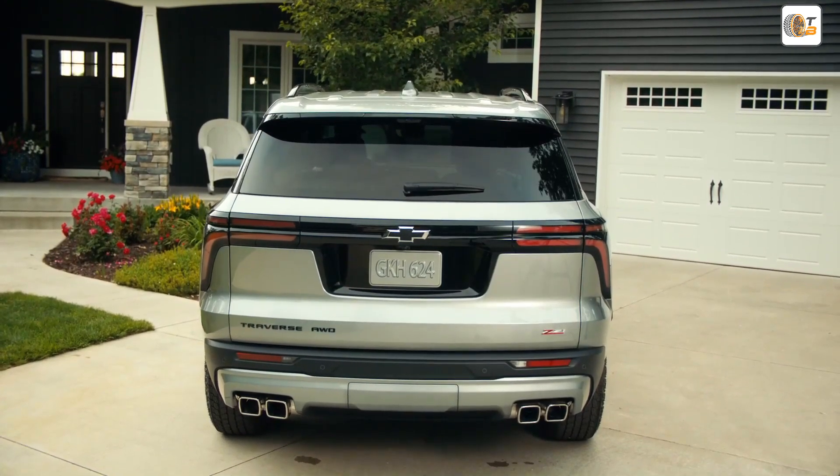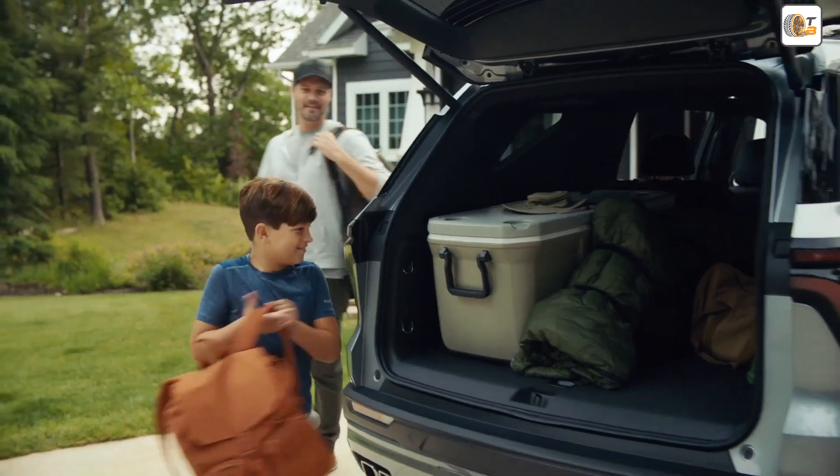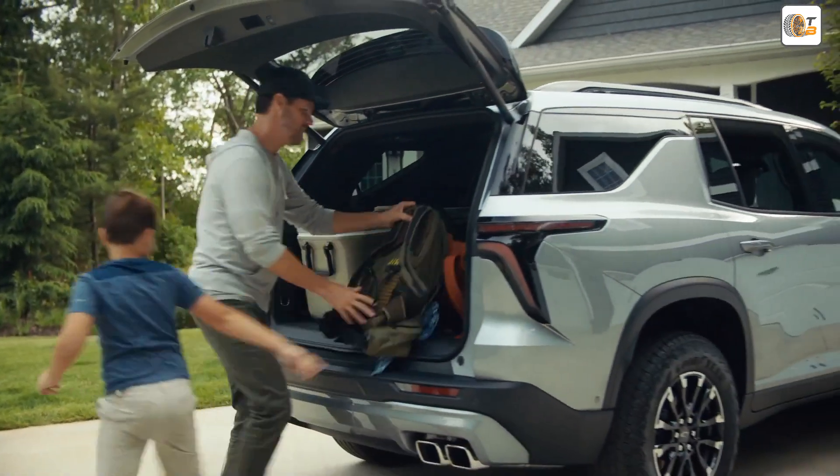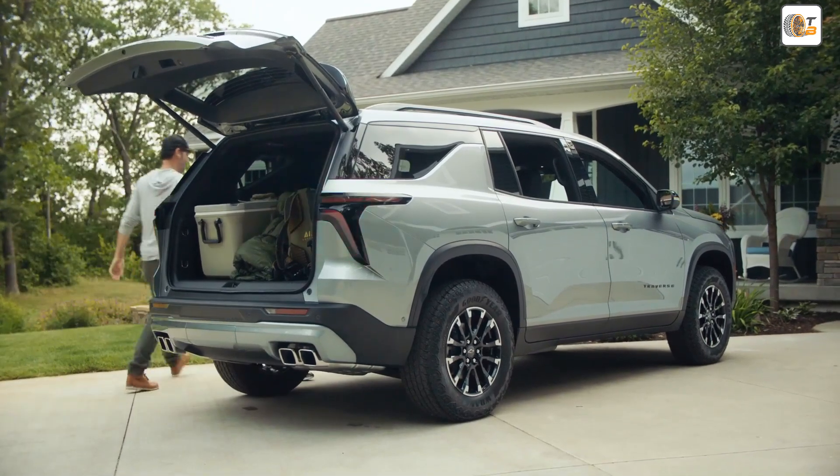So those who want maximum protection against dirt will have to choose one or the other. Now on to pricing: the Chevrolet Traverse starts in its base version, the LT trim, at $41,095 USD.